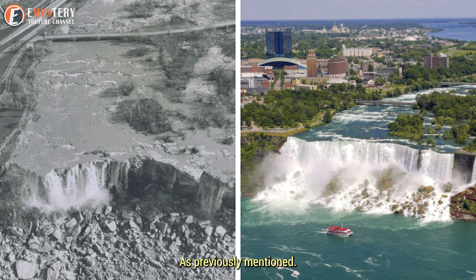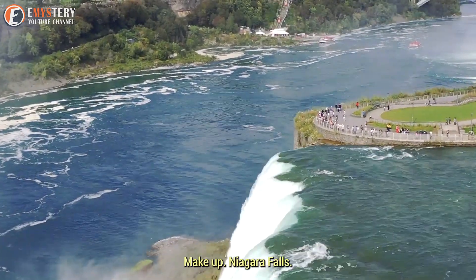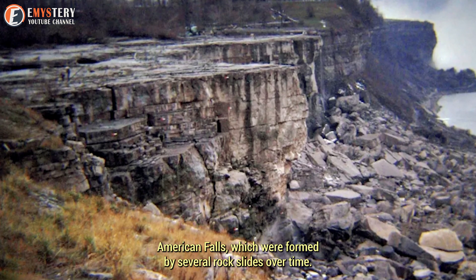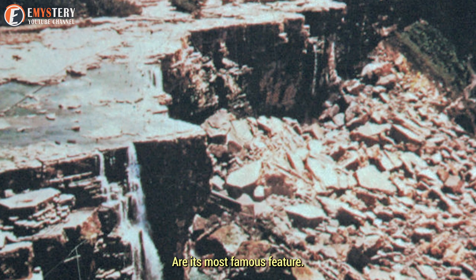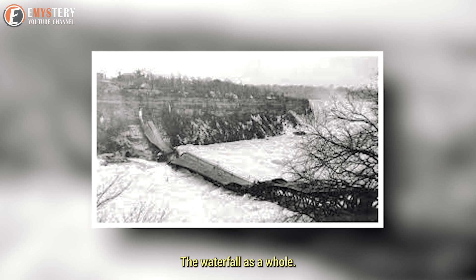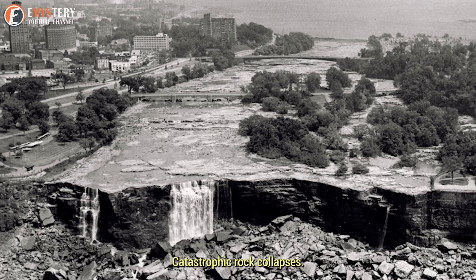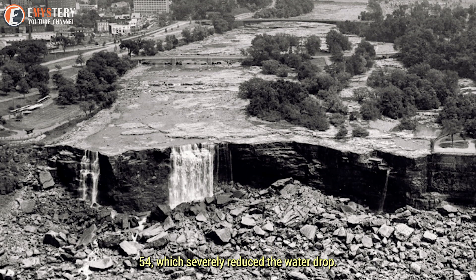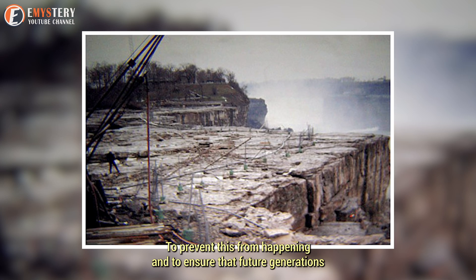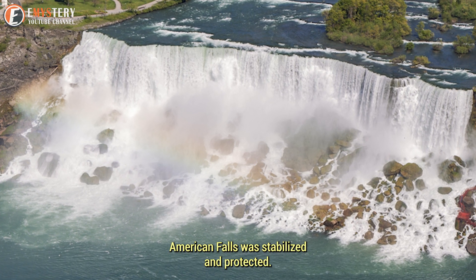Horseshoe Falls, American Falls, and Bridal Veil Falls are the three waterfalls that make up Niagara Falls. The massive rocks at the base of American Falls, formed by several rock slides over time, are its most famous feature. There were worries that as these rocks grew, they might eventually destroy the waterfall entirely. The American side experienced two catastrophic rock collapses in 1931 and 1954, which severely reduced the water drop length and threatened its beauty. To prevent further damage, American Falls was stabilized and protected.